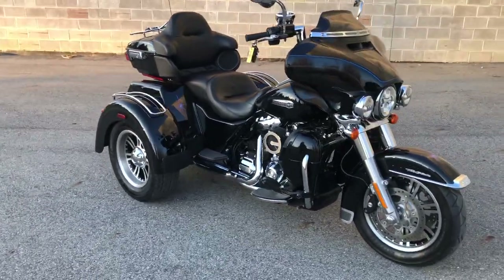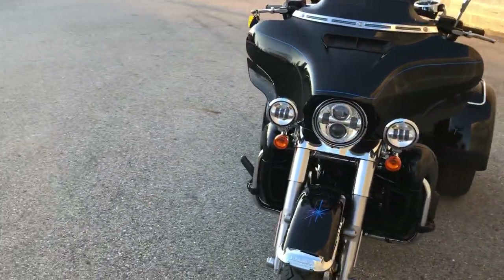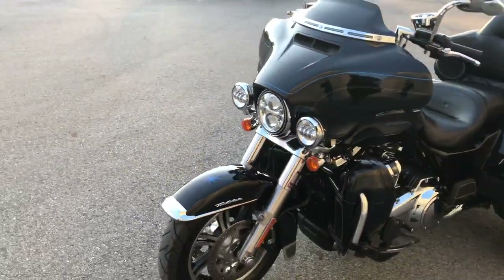ApprovalPowerSports.com here doing some videos on some bikes that just came in. Check this one out — it's a 2020 Harley Street Glide for sale, 114 cubic inch Milwaukee 8 motor.